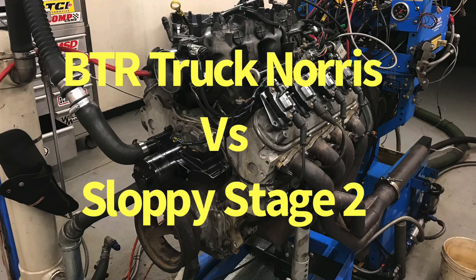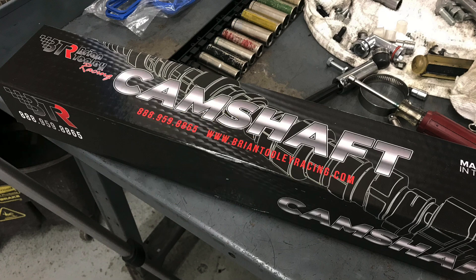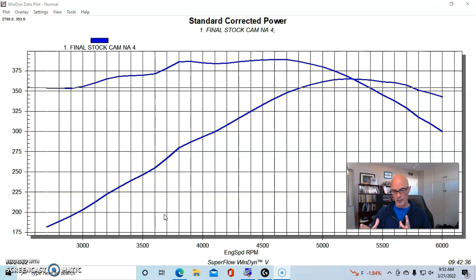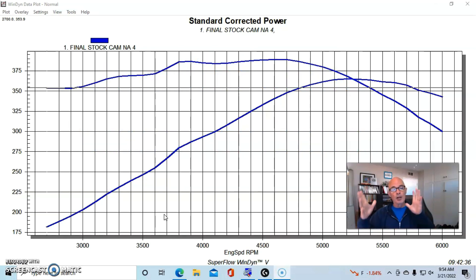To find out whether or not the Truck Norris cam is also a turbo cam, and whether cams that enhance low-speed power might actually make better turbo cams because of improved turbo response, we're going to compare the Truck Norris cam to the stock cam and then also to the Sloppy Stage 2 cam, which is a very popular cam and has been used with turbo applications an awful lot.